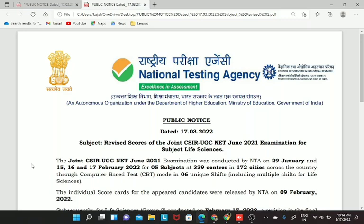Privan, welcome to Botany Insider. This particular video is regarding the latest update that we have received from the CSIR official site, and this particular notification is regarding the revised scores of the joint CSIR UGC NET 2021 examination for the life sciences subject.